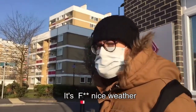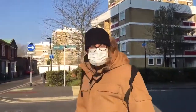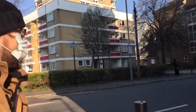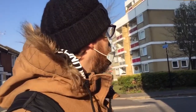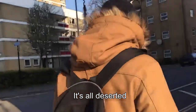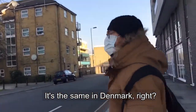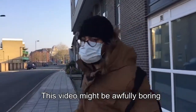It's really nice weather. This is also in Denmark, right? I think it's almost the same. Maybe it's a blurry video.